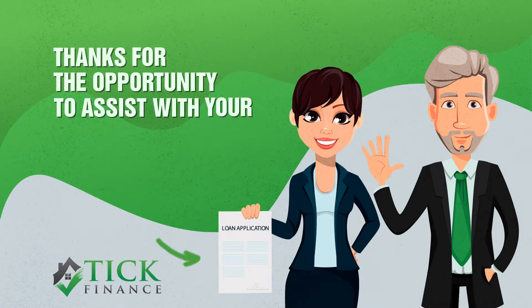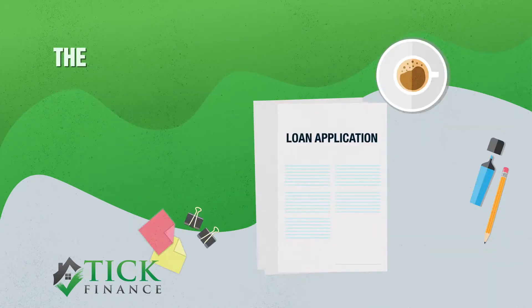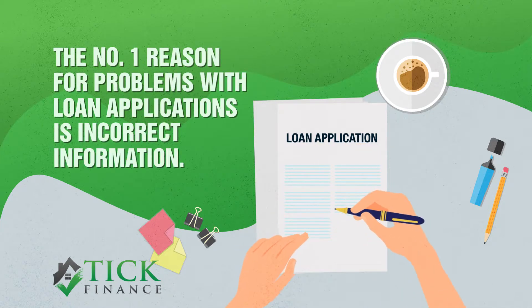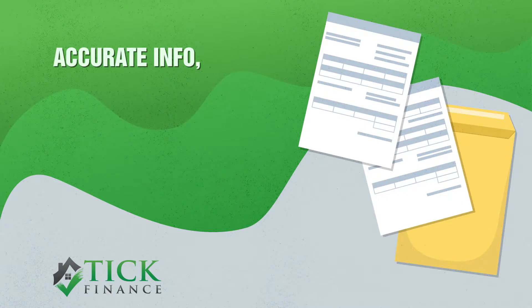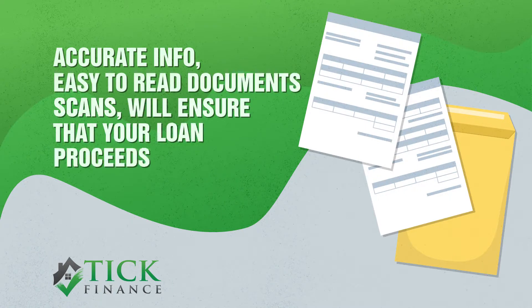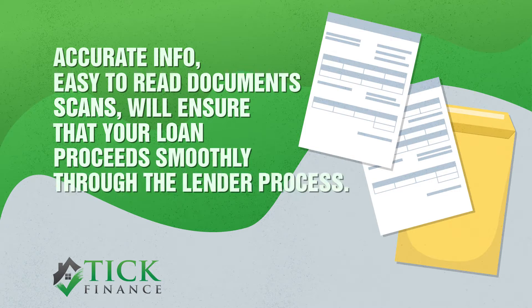Thanks for the opportunity to assist with your loan application. The number one reason for problems with loan applications is incorrect information. So accurate information and easy to read document scans will ensure that your loan proceeds smoothly through the lender process.